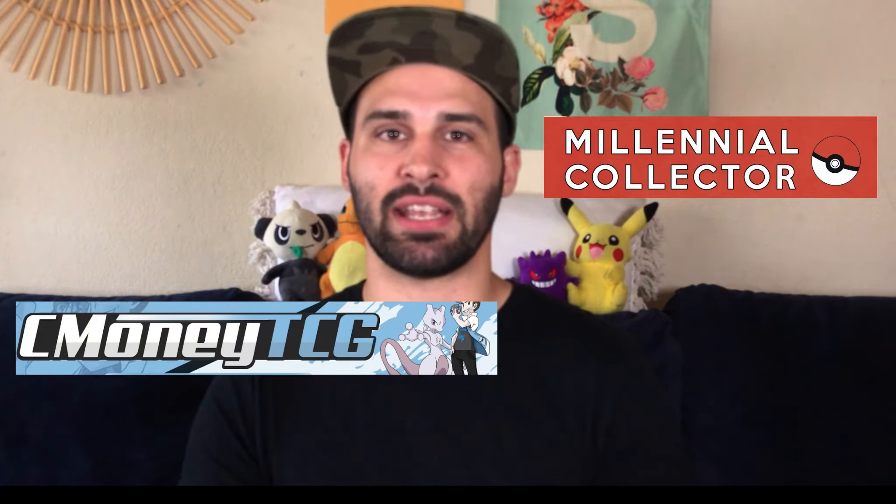Hey guys, welcome to our Pokemon journey. My name is Roger. Usually I'm joined by my son Phoenix, but I just want to announce this exciting giveaway. We are teaming up with two other awesome YouTube channels, Millennial Collector and CMoneyTCG, to do this huge giveaway to celebrate the latest set, Vivid Voltage.